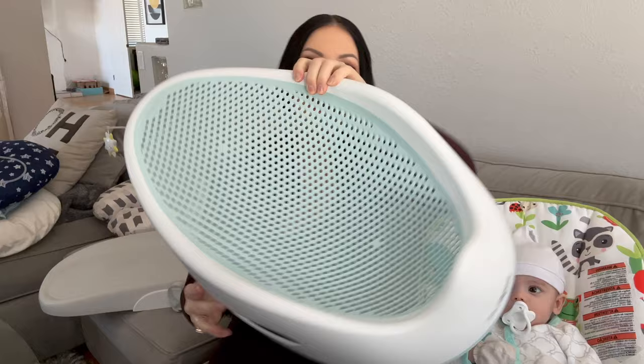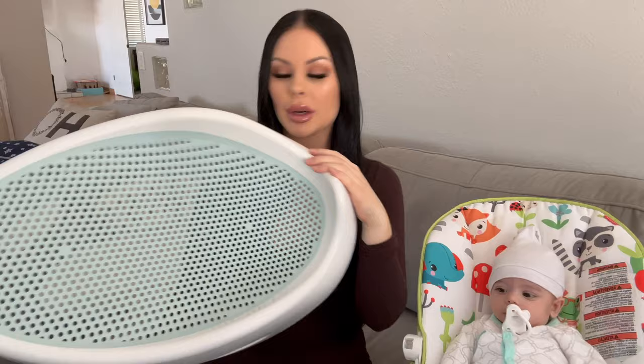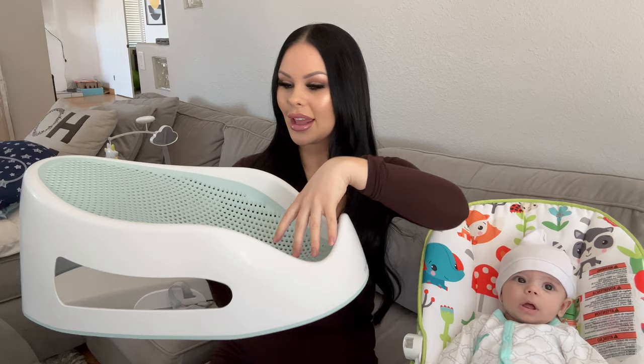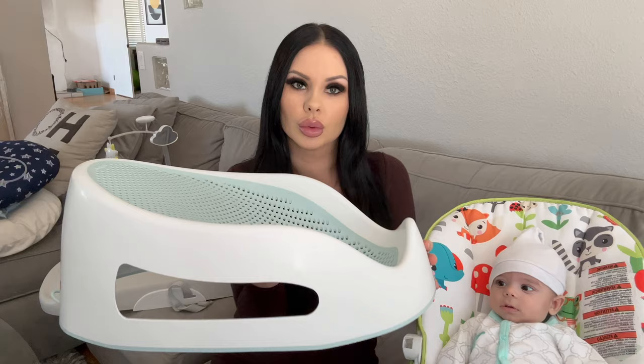The second item I've been loving is this bathtub from Angelcare. I also bought it on Amazon — I think it was around $40 to $50. I use it every other day since I'm trying to bathe him every other day. You just put your baby down in it and wash him. They stay still and can't really move a lot, so it's been really helpful.